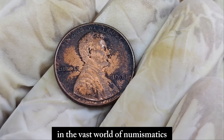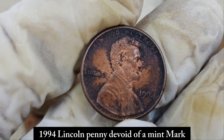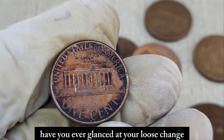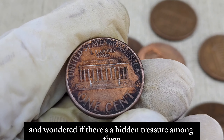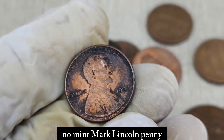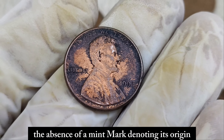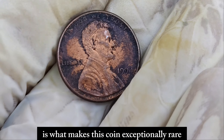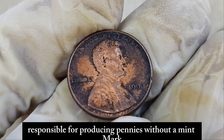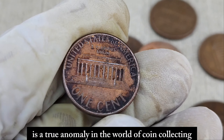In the vast world of numismatics, sometimes a small coin can hold immense value. Today we delve into the story of a seemingly ordinary 1994 Lincoln penny, devoid of a mint mark, yet worth a staggering sum in the collector's market. Have you ever glanced at your loose change and wondered if there's a hidden treasure among them? Well, get ready to be amazed — we're talking about the 1994 no-mint mark Lincoln penny. This unassuming penny might look like any other in your pocket, but don't let its appearance fool you. The absence of a mint mark is what makes this coin exceptionally rare. In 1994, the Philadelphia Mint made an error by failing to include the P mark. The 1994 no-mint mark penny is a true anomaly in the world of coin collecting.